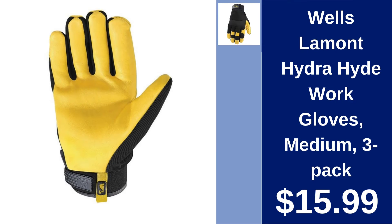Wells Lamont Hydra Hide Work Gloves Medium 3-Pack $15.99. Protect your hands with these water-resistant and durable work gloves, ideal for any tough job.